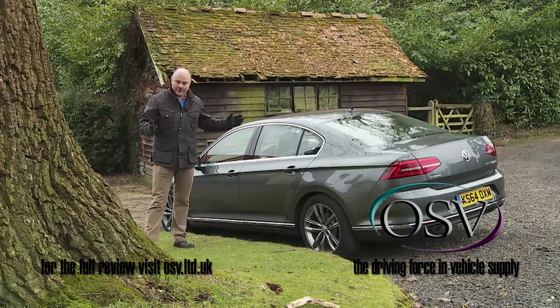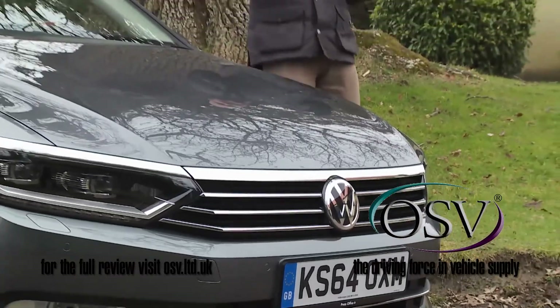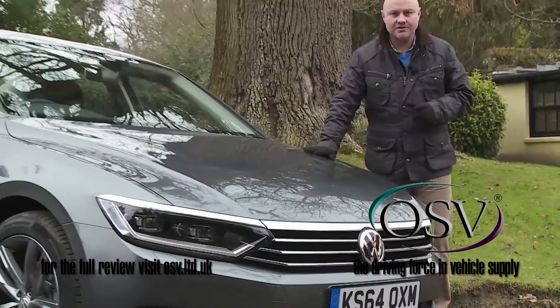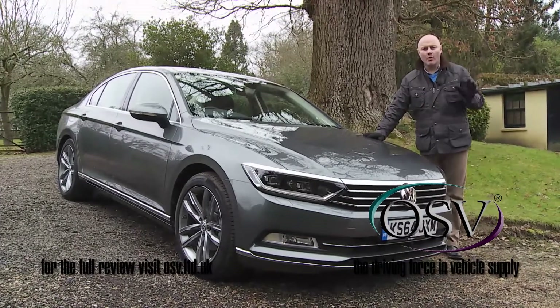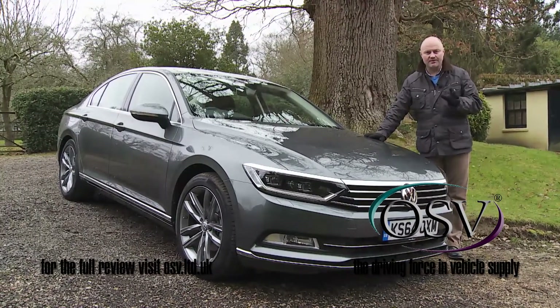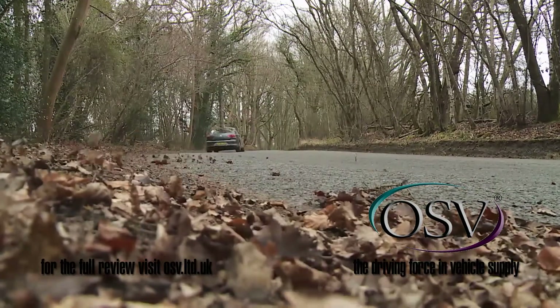So what have we here? A strong contender, to be sure. Certainly this eighth generation version keeps to much the same script as its predecessors, but in the process it delivers even more effectively on Volkswagen's promise of greater comfort, low running costs and a more upmarket feel.